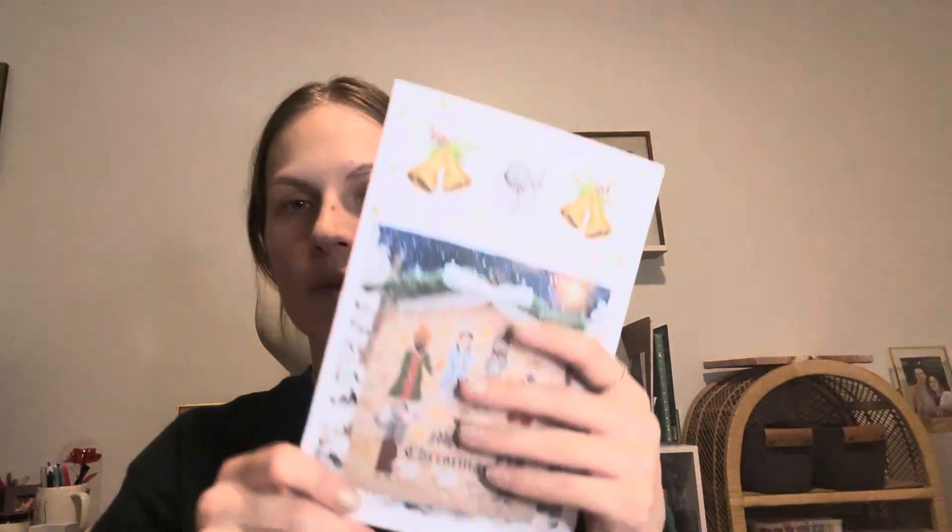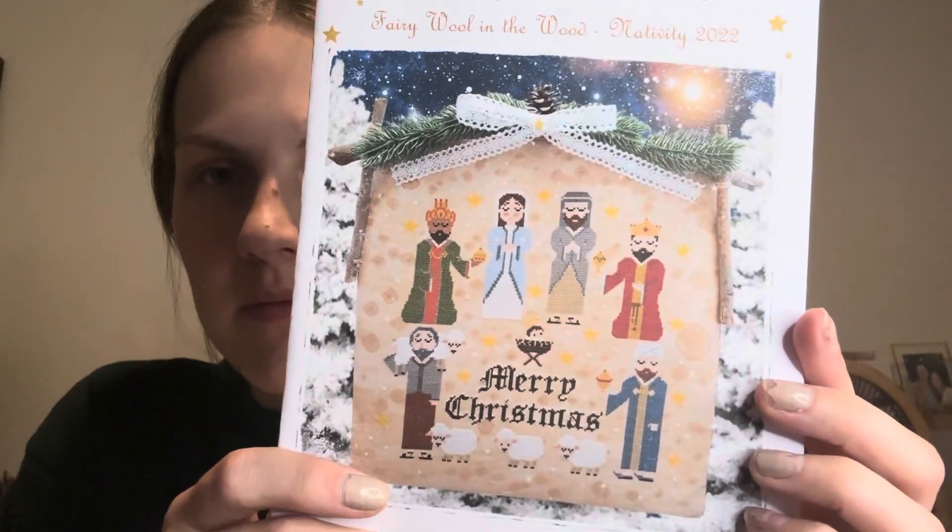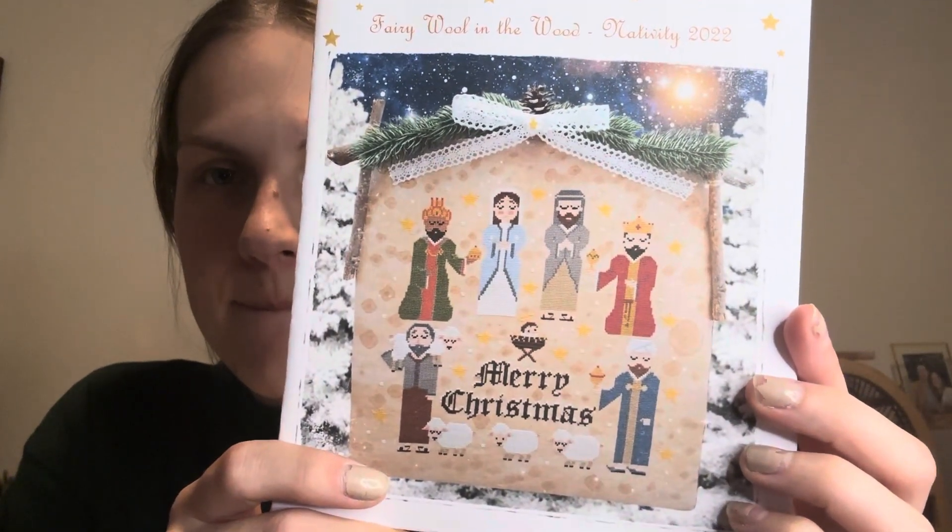Next up I have from Fairy Wool in the Wood, Nativity 2022. I would like to have a collection of Nativities — I already kind of have a few, I think I have five — so I thought a cross-stitch one would be perfect to add.